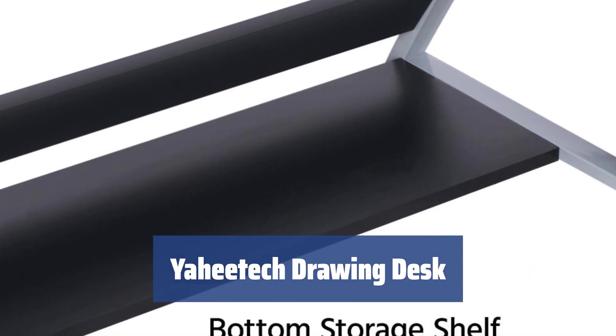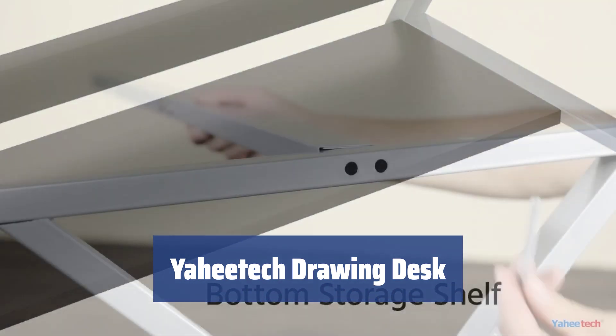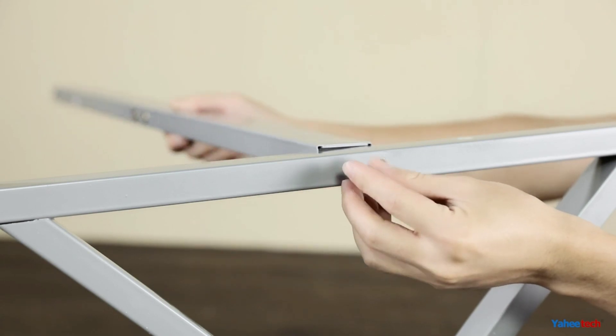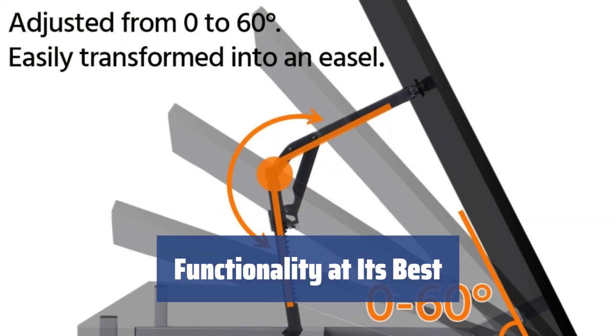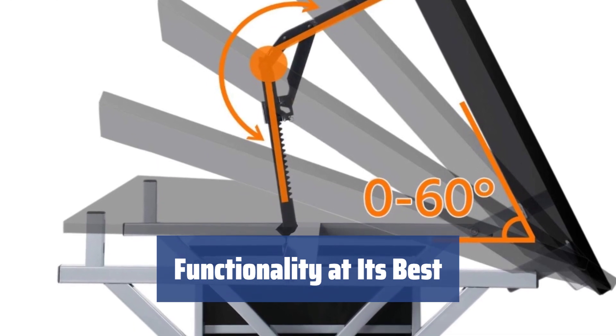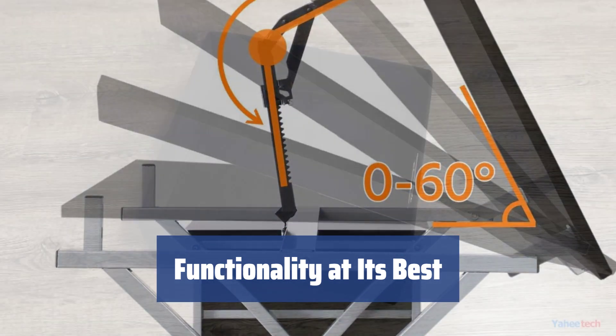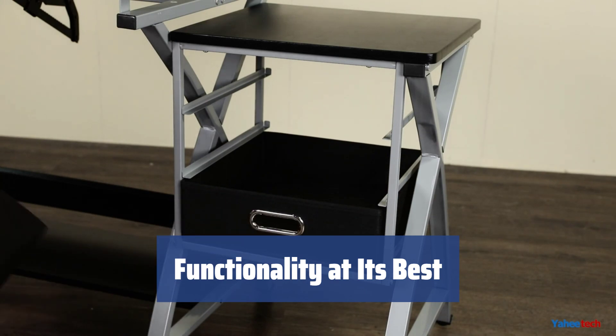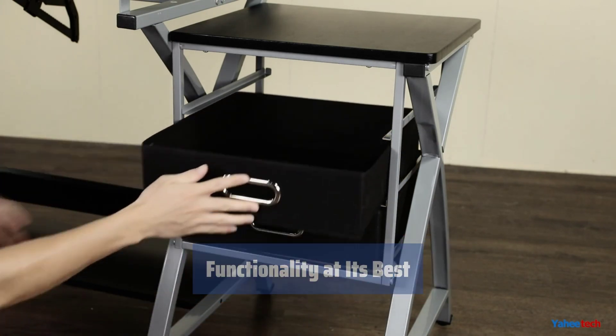Number 3. Looking to take your drawing hobby to the next level without breaking the bank? The YahiTech drawing desk is a great option for you. With a versatile design that transforms from a flat work desk to a tilted drawing board in seconds, this desk offers multiple purposes. Three spacious drawers, an additional tabletop, and a storage shelf provide ample space for all your drawing essentials.